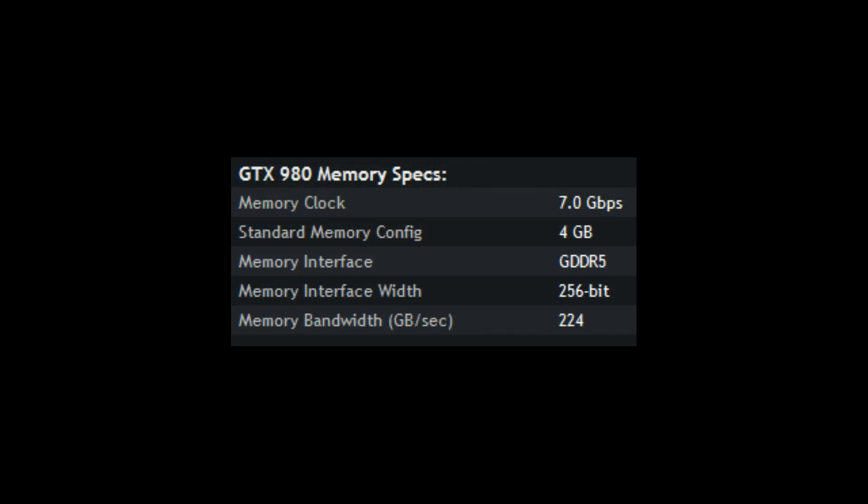That is one way to get more bandwidth into a graphics card. You could also use faster memory. For example, if this was 8 gigabits per second memory, it would have 256 gigabytes per second memory bandwidth — that one's really easy because you simply multiply by 8 and then divide by 8. The thing about faster memory is it costs a little bit more, especially when you reach the very top-end stuff, and 8 gigabits per second is the top for normal GDDR5 memory. So that's why 7 is the highest that we see so far.